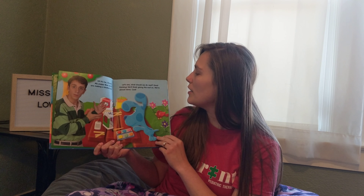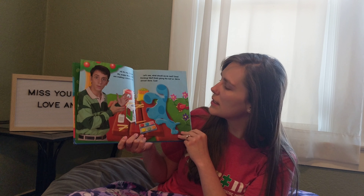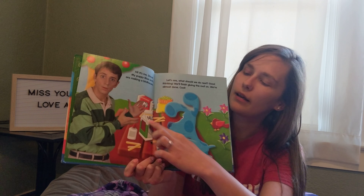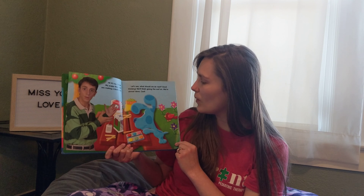Let's see, what should we do next? It looks like their bird house needs more sticks on the roof. Good thinking! We'll finish gluing the roof on. We're almost done! Cool!